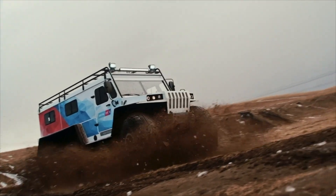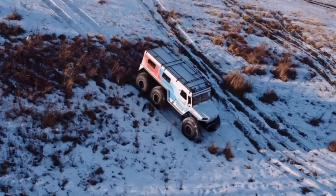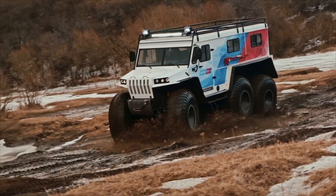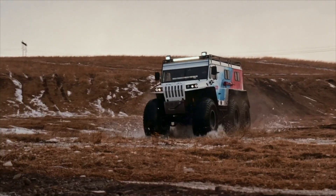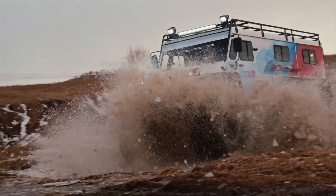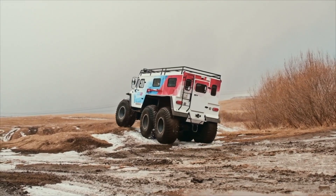The Prophy 6x6 is engineered for adventure, providing unparalleled off-road performance in the most challenging terrains. This rugged Russian-built all-terrain vehicle is designed to handle everything from mud and snow to swamps and shallow water with ease. Powered by a robust 1.5-liter engine that delivers 45 horsepower, it offers both power and reliability, comfortably accommodating up to five passengers with a cargo load of up to 450 kilograms.